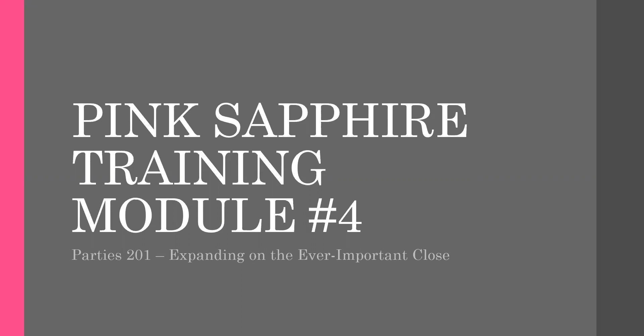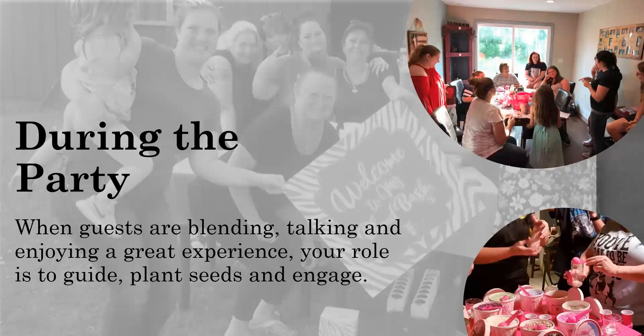This module is to dive deeper into bringing your Blend Bash party to a close. Because you're doing a Blend Bash party, you need to utilize the time you have to maximize your results. During the party, when guests are blending and talking with friends, stay close by and become part of the conversations. This is a chance for you to be fun and interactive so they get more comfortable with you.